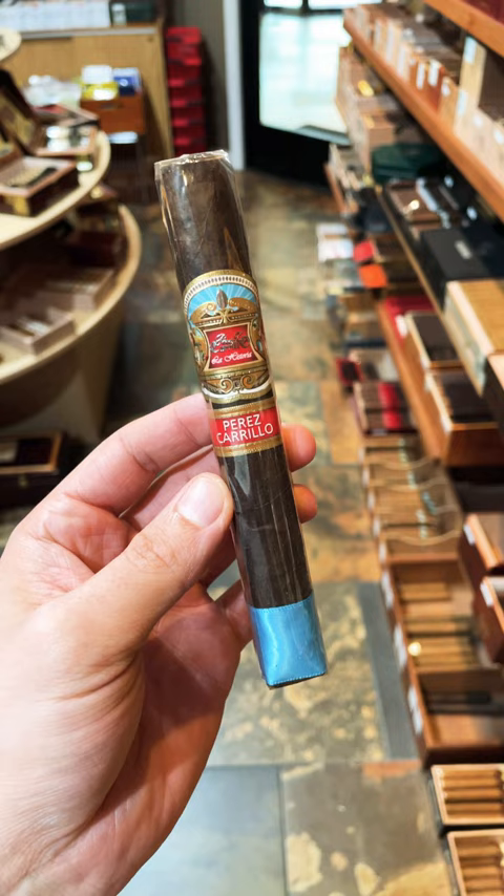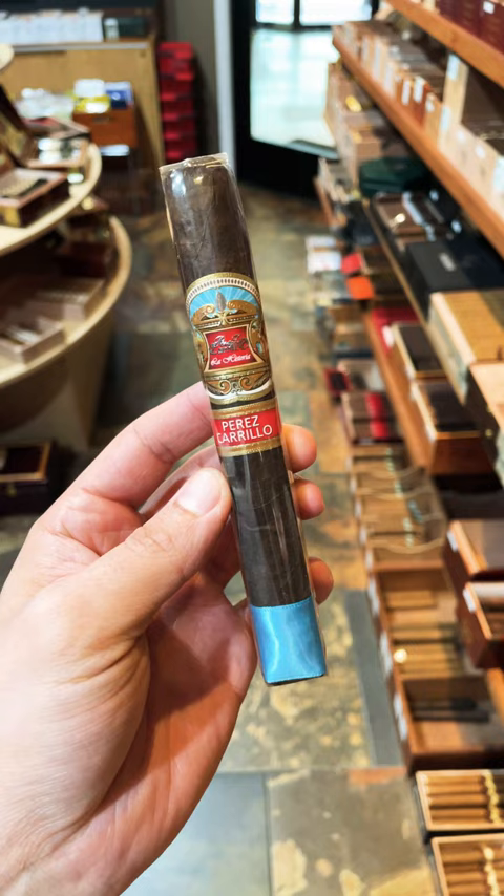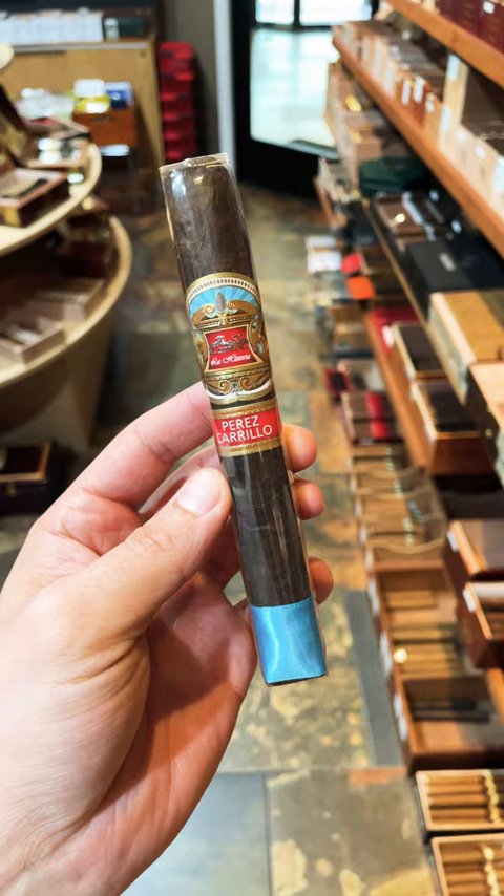It definitely leans towards full body. Some say it's medium plus, but for me personally, this is a full body smoke. I used to smoke a lot of these about a year ago. I've noticed the hype kind of died on them — I just wanted to make a little video hoping to bring some of that back. These are absolutely incredible smokes for someone looking for a perfect after dinner cigar.